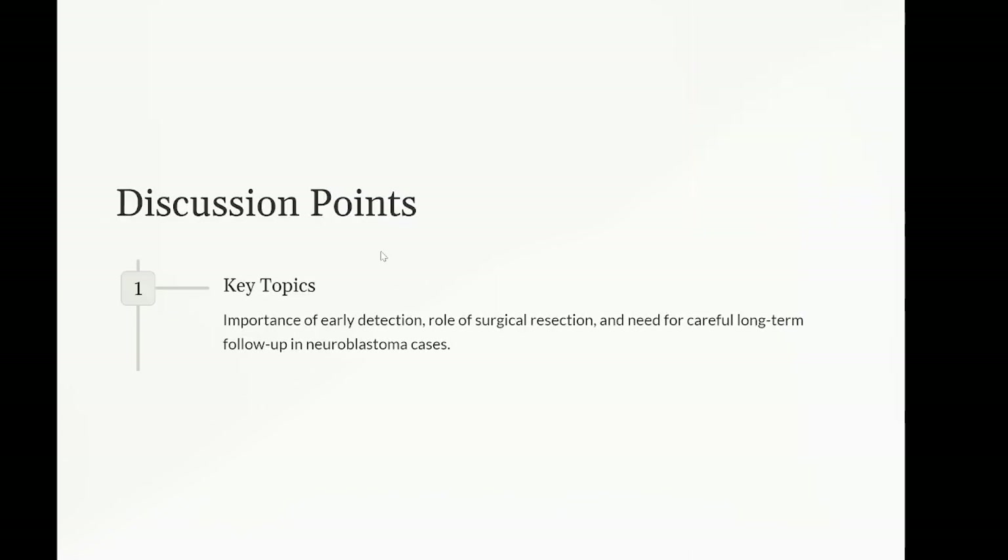Discussion points: the importance of early detection and multidisciplinary management in neuroblastoma, which can significantly influence outcomes. The role of surgical resection in localized neuroblastoma and factors influencing the decision for adjuvant therapy. The need for careful long-term follow-up given the risk of late effects and recurrence, even in localized disease treated surgically.